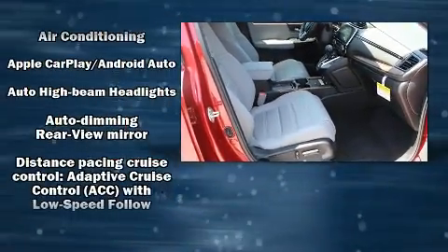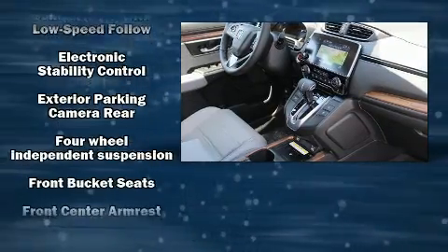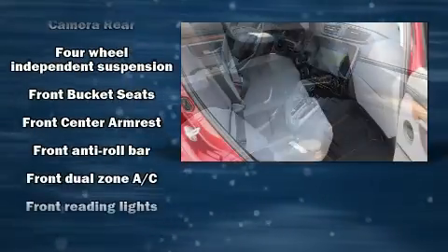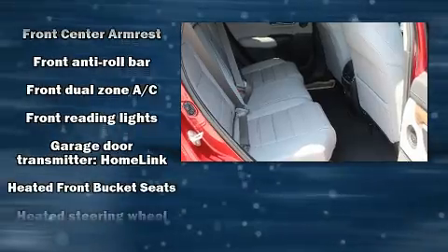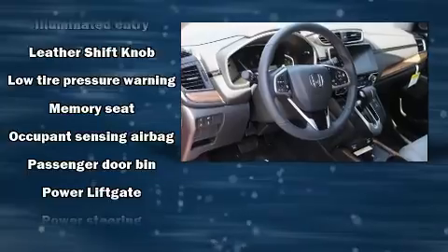Honda also prioritized safety and security with features such as head curtain airbags, front and side impact airbags, traction control, brake assist, a panic alarm and four-wheel disc brakes with ABS.